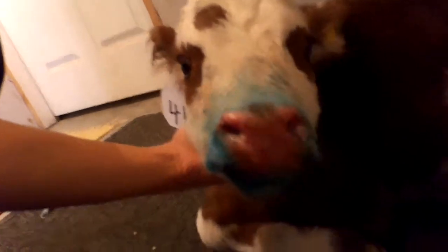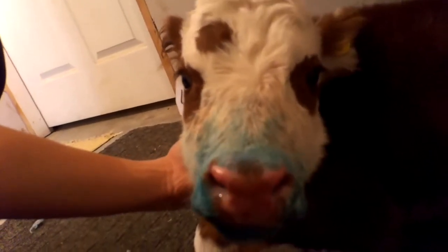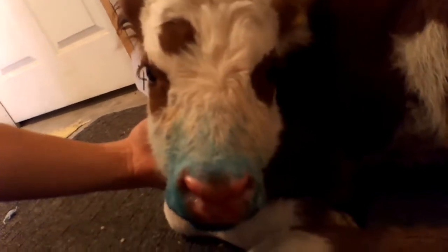The calf is still resting — not quite ready to stand up and perform for the audience. It's okay, let it rest. It's probably weighing about 50 pounds.